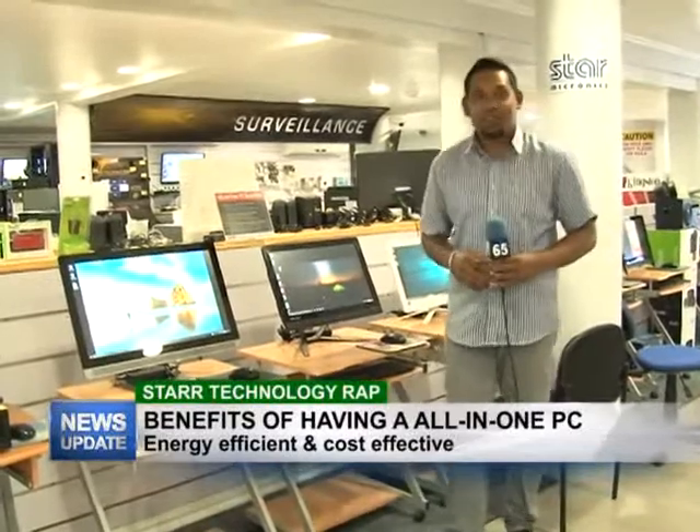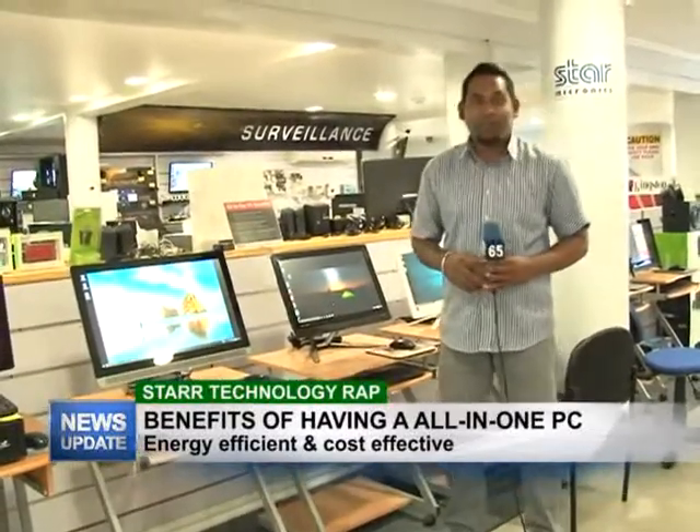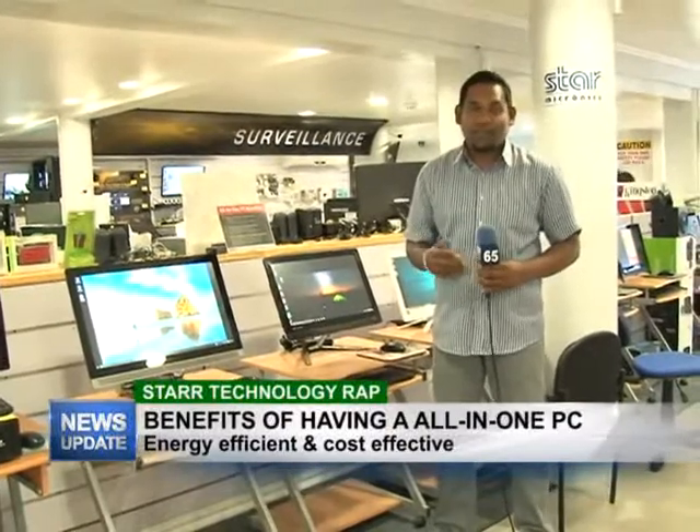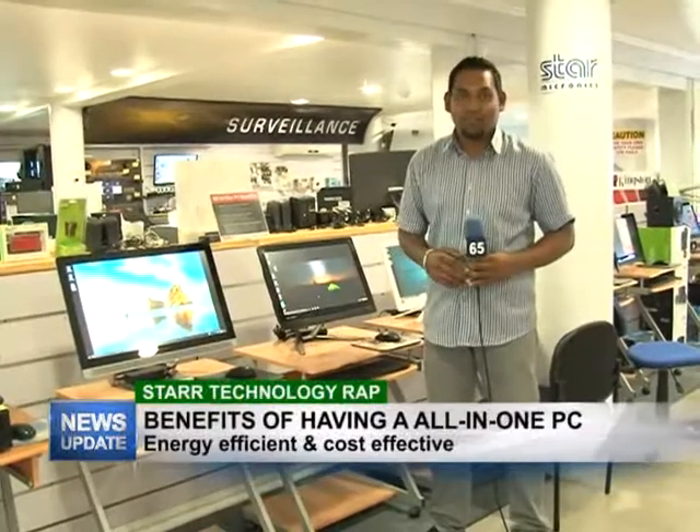Good evening and welcome to Star Technology Wrap. I'm your host Rajesh Lakin, and this week we will be informing you of the benefits of having an all-in-one PC with brands such as HP and Lenovo, right here at Star Computers.